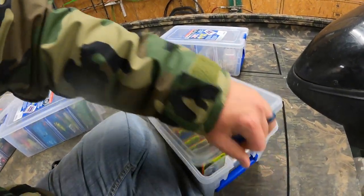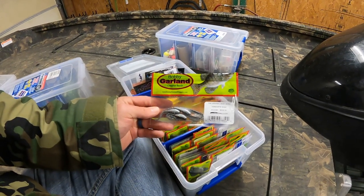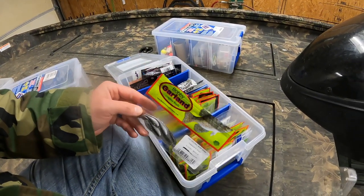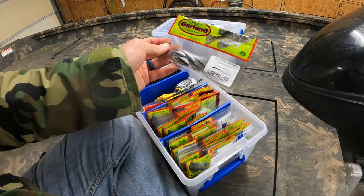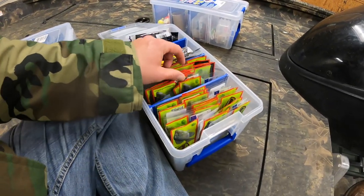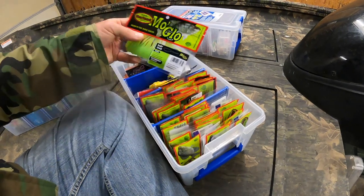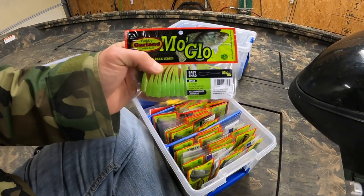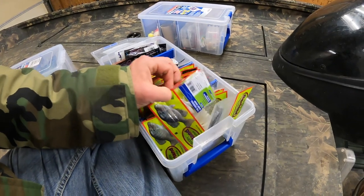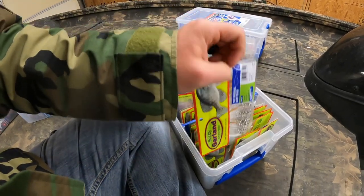My favorite crappie bait is the Bobby Garlands. I love these — the Baby Sheds. Fry Daddy is a Jinko thing, but these here are Baby Sheds. I've got just about every color of them. My favorite is probably the Crystal, and the Outlaw Special is my next favorite — I've got one bag of those left.